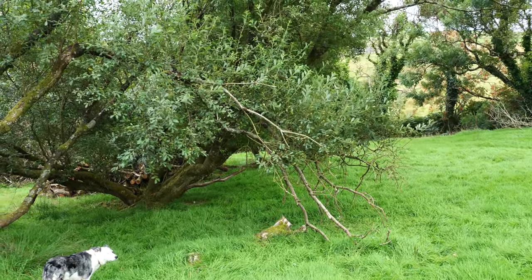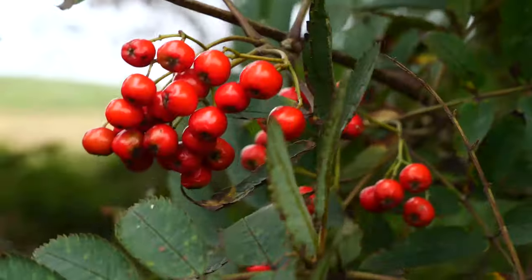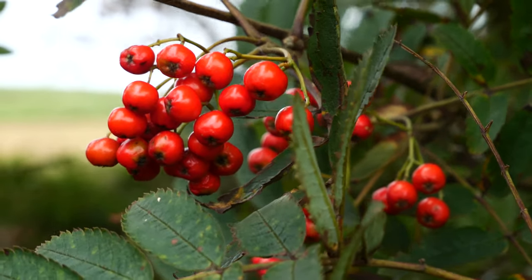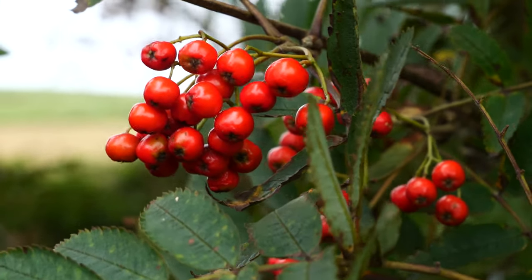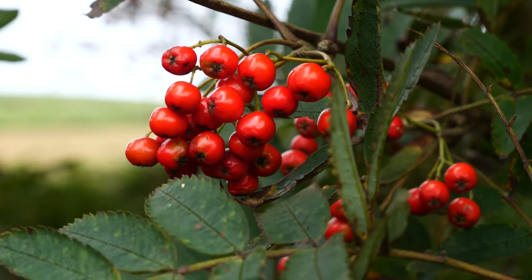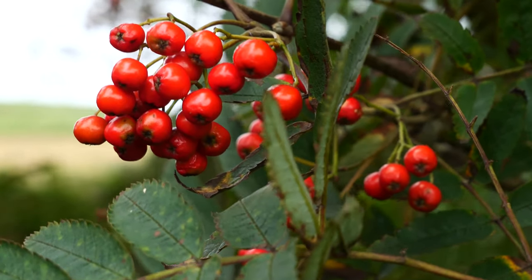I'm sure people say I'm crackers but that's what I've always thought. The mountain ash this year has got loads and loads of berries on it. They tell me a lot of berries means it's going to be a hard winter. I don't know about that, maybe it will be. The birds certainly haven't taken them just yet anyway.